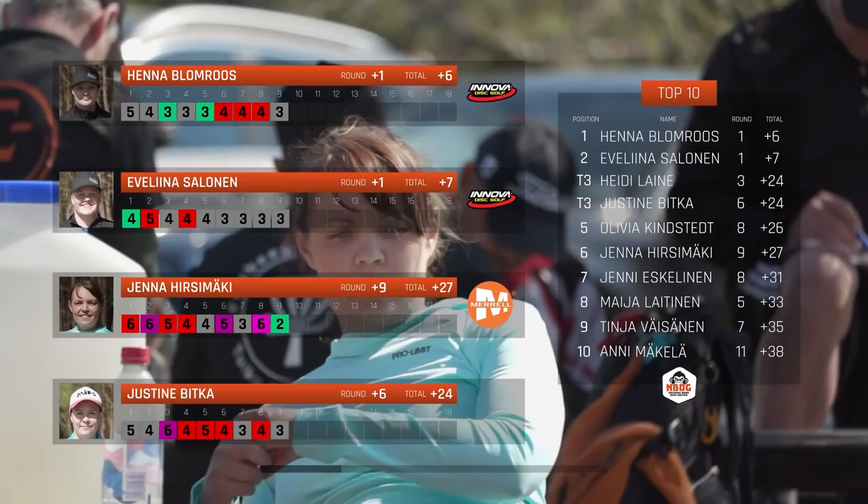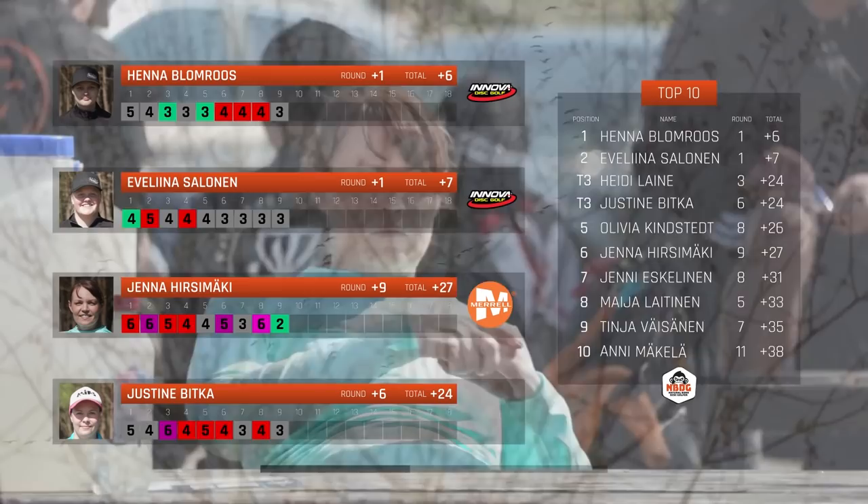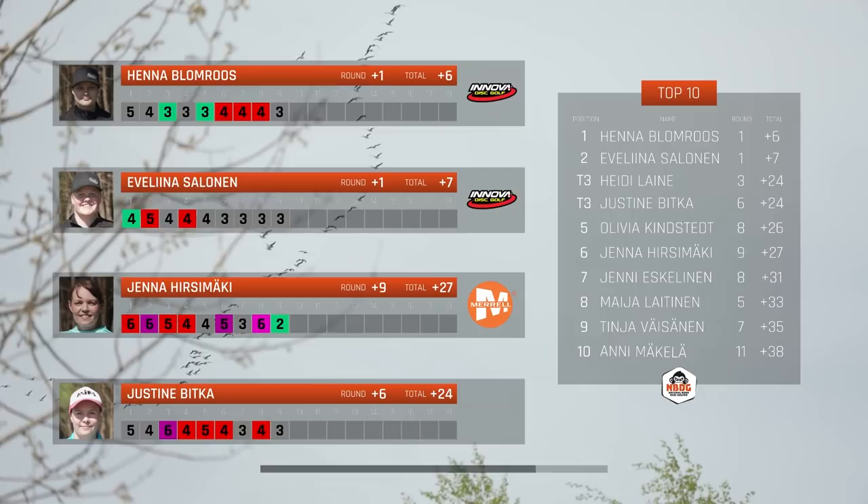It's looking like a one-stroke lead between these two top players. This is what you want, and it is not close for third place here. There is a battle for third place between Heidi Laine and Justine Bica, which we get to see how she plays. But these last nine holes are going to test these players for sure.